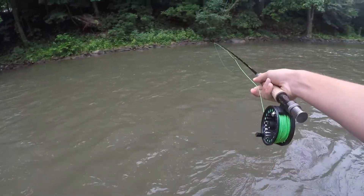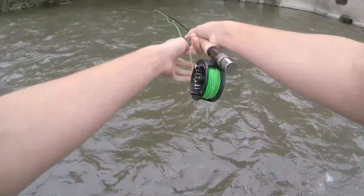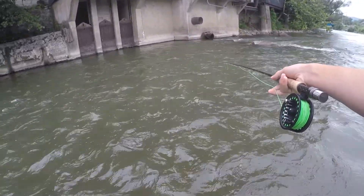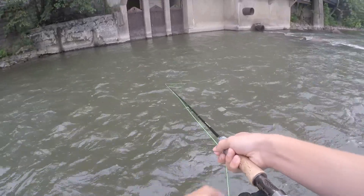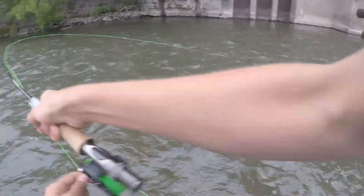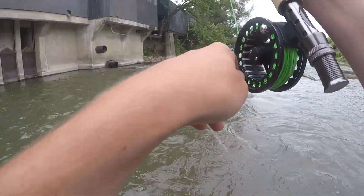That was a hit! First cast ever with them big streamers, I got slammed. Got him!